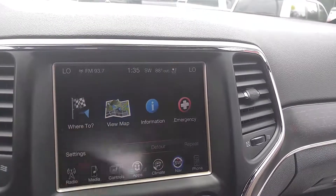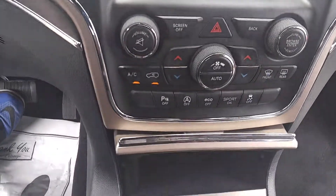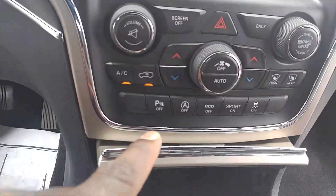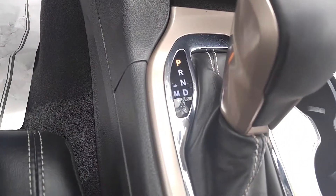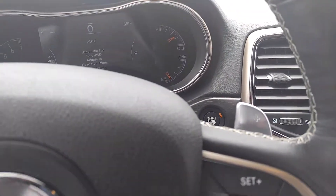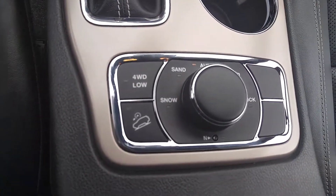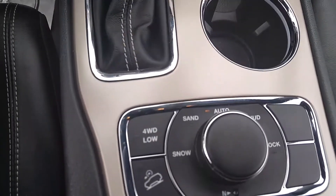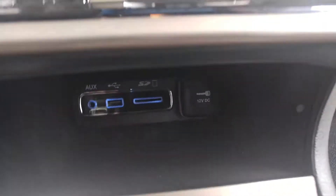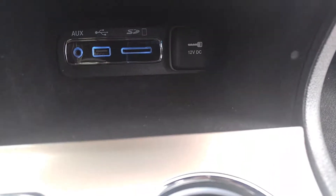Navigation. You have your automatic start-stop, your parking sensor, and the clutchless manual — you can take it down to sport mode. You have your paddle shifters on the steering wheel. You're also going to have your four-wheel drive controls right here; you can take it off automatic and do it manually if you like. You're going to have your USB, your auxiliary, and your charging port.